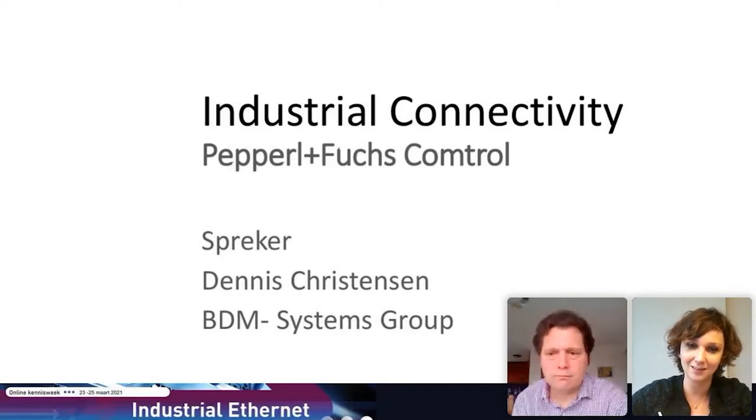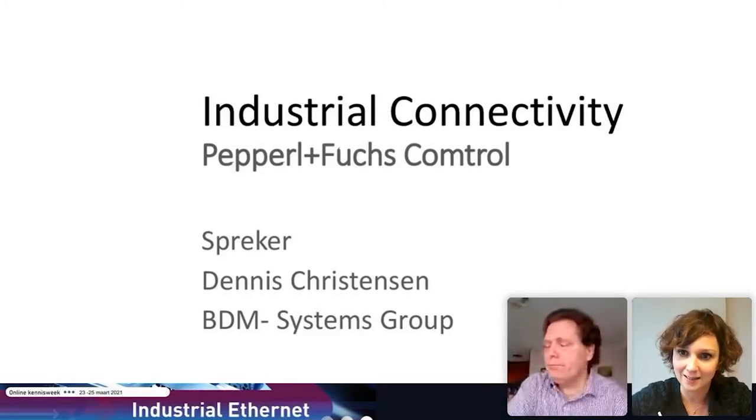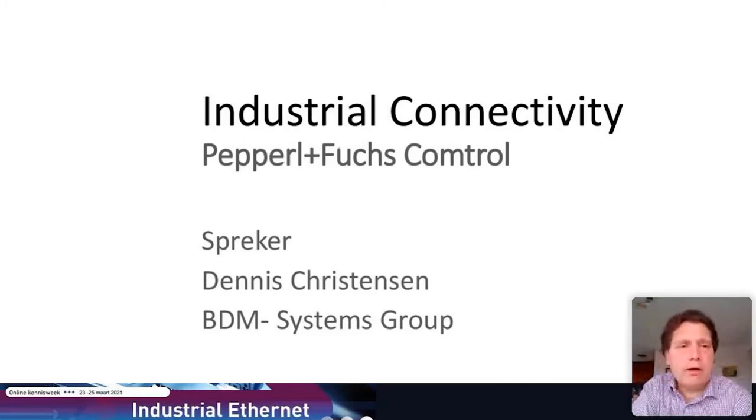The presentation is already on. I'll turn my video and sound off — the stage is yours. Good luck. Thank you, Suzanne. Welcome, everybody. My name is Dennis Christensen, and I work within the strategic marketing group within Pepperl+Fuchs. Some of you may be familiar with our company as we've had a long-time partnership with Telerex — now almost 30 years. I've been working with the Telerex branch for many years, upward of 15 to 16 years, so I'm very familiar with your operations.